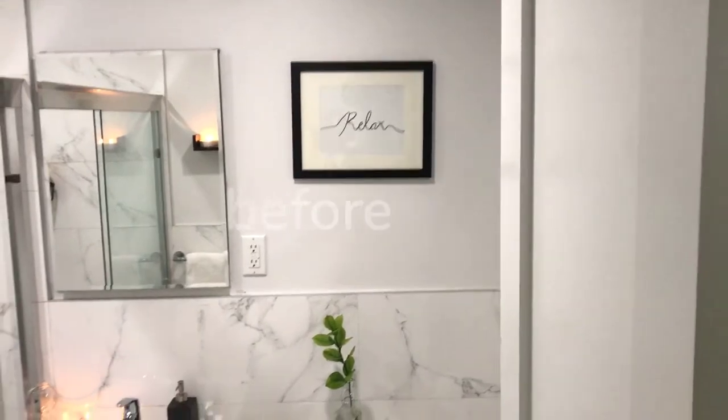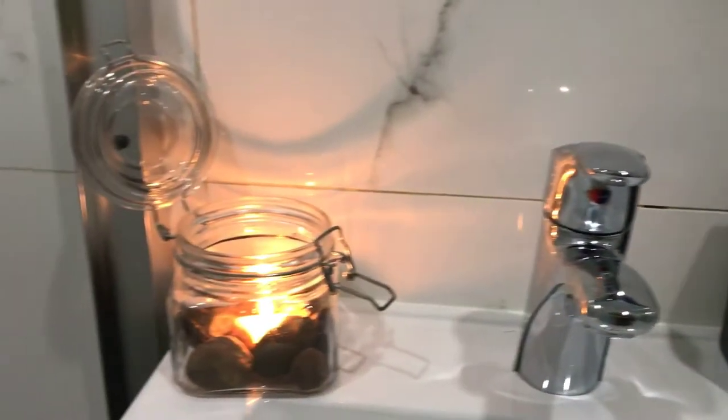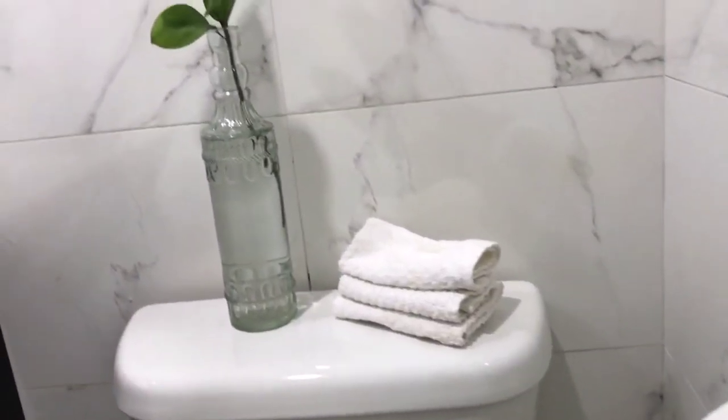I've been living in this apartment for a little over a year and I've pretty much worked my way through all the rooms, making them feel the way I want them to feel. But the bathroom has been the same since I moved in. As you can see, it's very sterile, very white, very relaxing. I was going for that spa, relaxation, clean, minimalist look, really playing off the white and the gray of the marble.